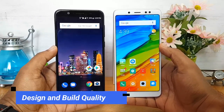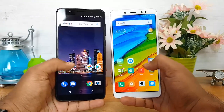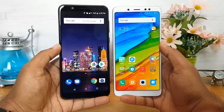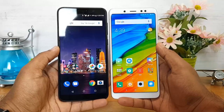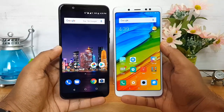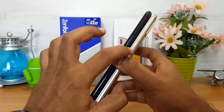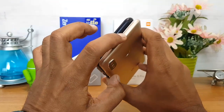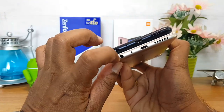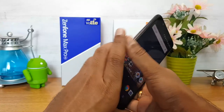Let's start with design and build quality. Both phones are quite similar in design. Both have a 5.99-inch Full HD+ display, though the bezels are slightly larger on the Asus ZenFone Max Pro M1 compared to the Redmi Note 5 Pro. Both devices have power and volume keys on the right side. The top panel has no openings, but the Redmi Note 5 Pro has an IR blaster. The bottom panel has a 3.5mm audio jack, micro USB charging slot, and speaker unit.